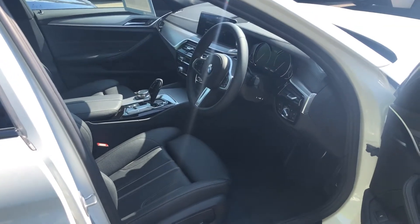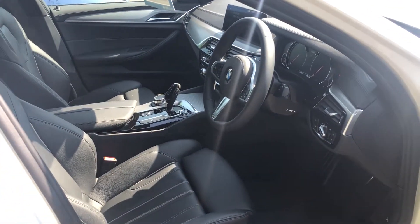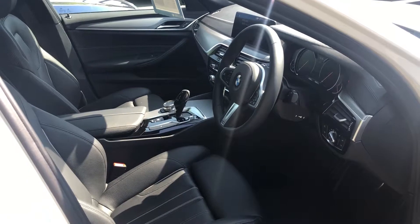It has the leather interior, automatic gearbox, professional navigation with real-time traffic, and lots of other little extras.